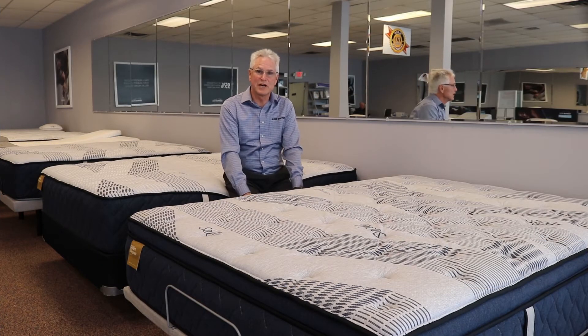Hi there, I'm Roger the sleep doctor. I want to tell you about these new Golden Elegance beds by Seeley that are just terrific.